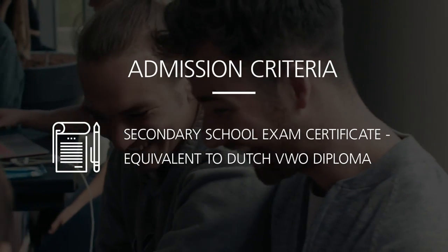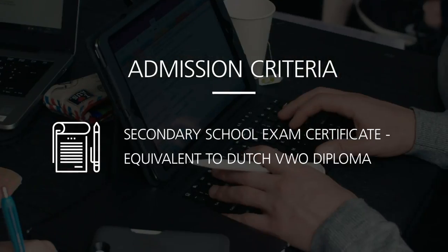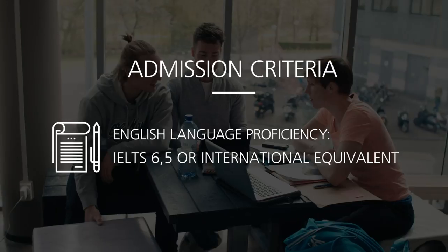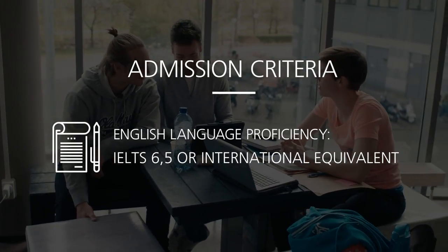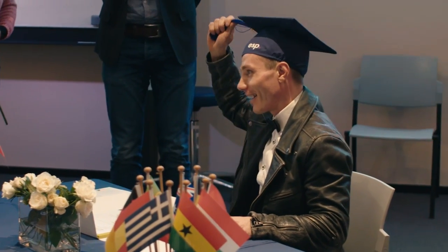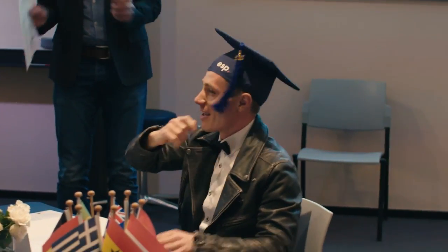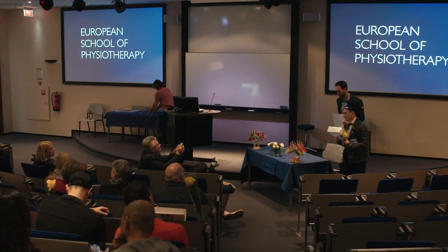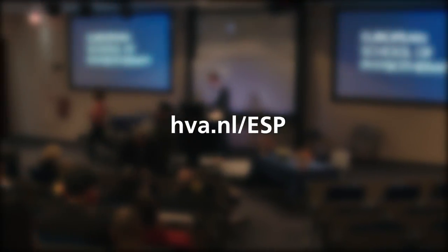So what are the admission criteria? You require a secondary school examination certificate equivalent to the Dutch VWO diploma and an English language proficiency of 6.5 or higher. To apply, there is a selection procedure for enrolment. You will graduate with a Bachelor of Science degree with Honours in Physiotherapy. If you'd like to know more, visit hva.nl/ESP.